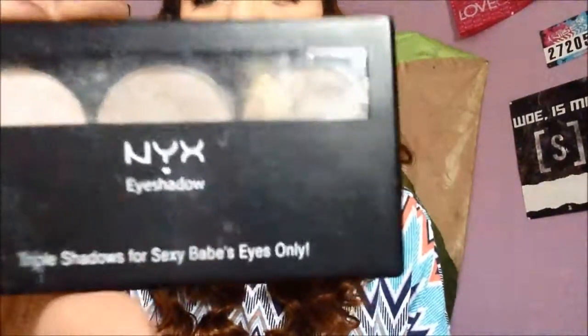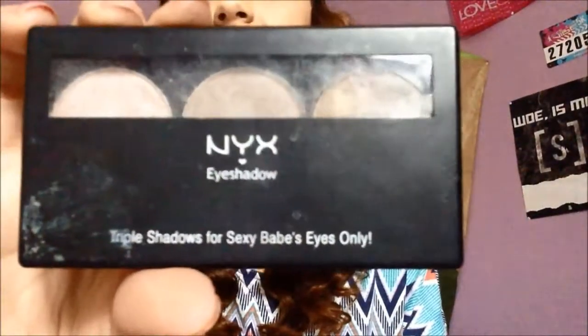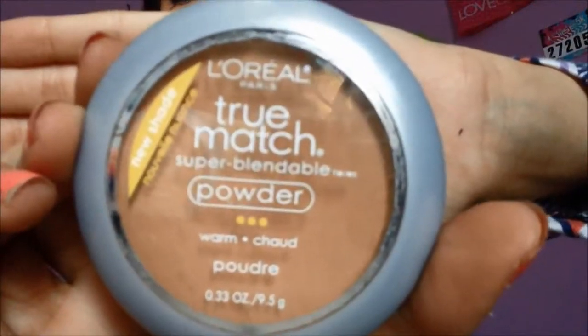My second favorite is the NYX Palette eyeshadow. I honestly don't even remember where I got this one, but this is the one I used on my eyes today and it's probably my favorite springtime look. And lastly, a little makeup tip for springtime: I tend to go a shade darker with my coverup during spring. It makes your skin look a lot warmer and you don't look as pale as people tend to get during the winter season. Thumbs up for not being pale.